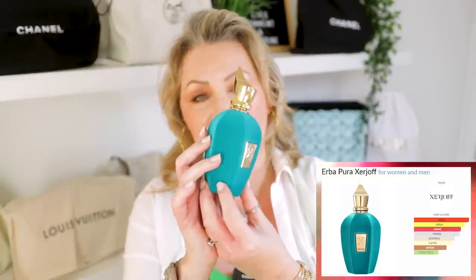Also, Herba Pura by Zerjoff — it's been a while since you saw this baby. She's out for the summer. She is fruity and spicy, with Calabrian bergamot, Sicilian orange, and Sicilian lemon. She's very fruity in the mid-notes, musky and powdery on the base, with vanilla and amber. For all you vanilla, fruity, amber lovers, this is beautiful. She's not that cheap, but a spray here and there — buy her, share her, and you will love her. I'll link her down below.